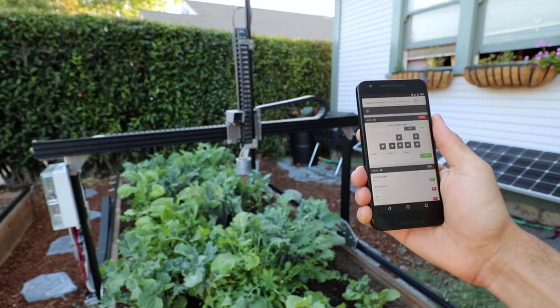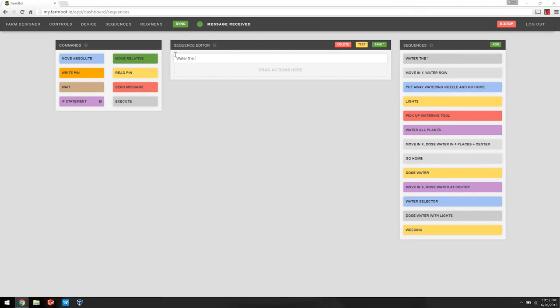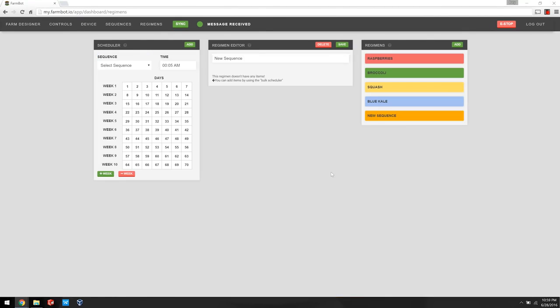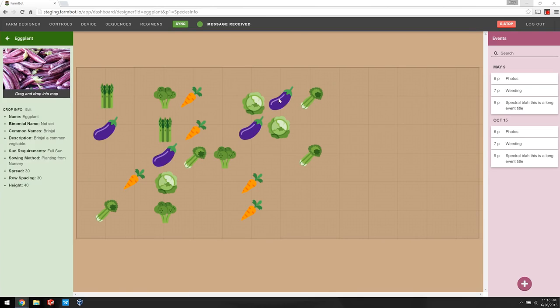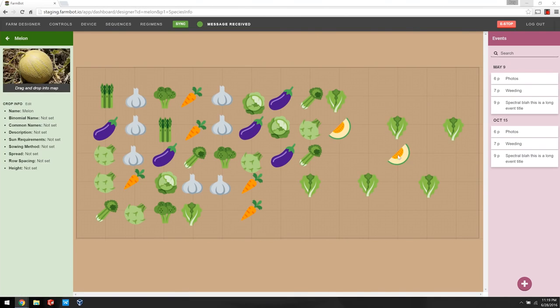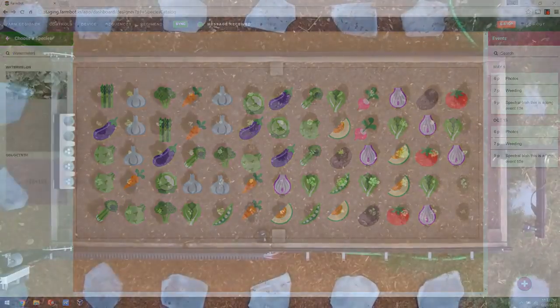You control and configure FarmBot using a powerful web-based interface, so no coding is required to grow food. With the sequence builder and scheduler, you combine the most basic operations of FarmBot into custom sequences for seed injection, watering, and even whole regimens for taking care of a plant throughout its life. The drag and drop farm designer allows you to graphically design the layout of your plants for a game-like experience that's fun, fast, and easy. You simply press the synchronize button and FarmBot does the rest.